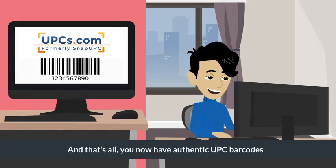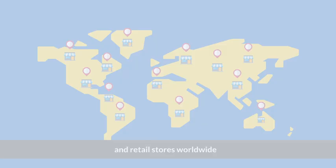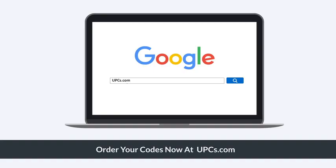They will also be emailed to you for future use. And that's all. You now have authentic UPC barcodes that you can begin using on your products right away on Amazon and retail stores worldwide. Order your codes now at UPCs.com.